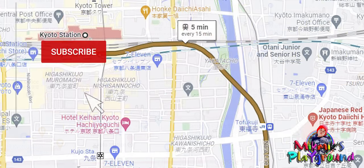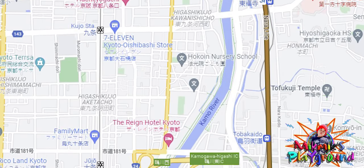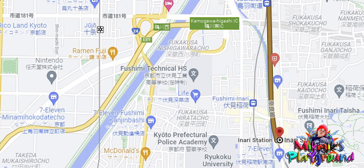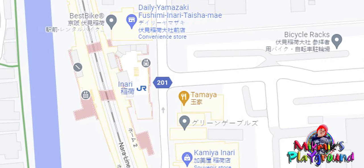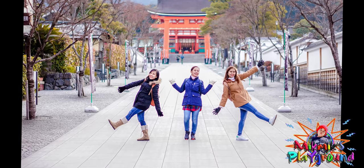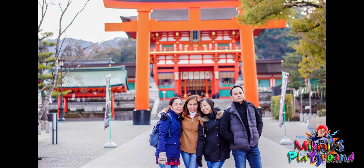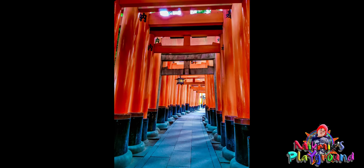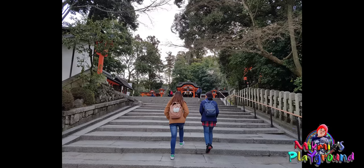Upon reaching Kyoto Station, they took the north line going to Inari Station. The fare is 150 yen. Luckily, this is also covered by the JR Pass. They took the early trip to get ahead of the local tourists at Kyoto's attraction spots. At 6:40 a.m., they arrived at Fushimi Inari Shrine. Admission here is free, so come early to avoid the flock of tourists.